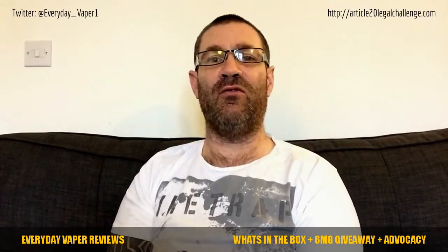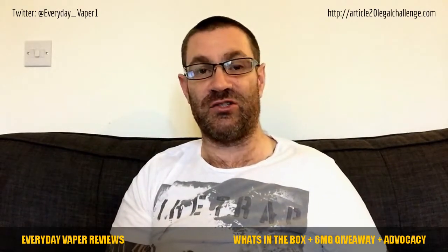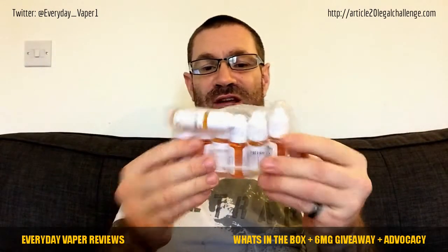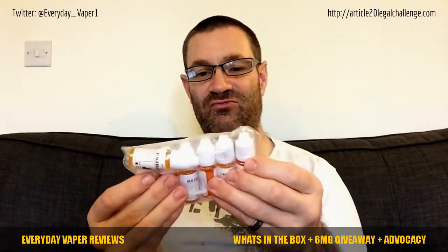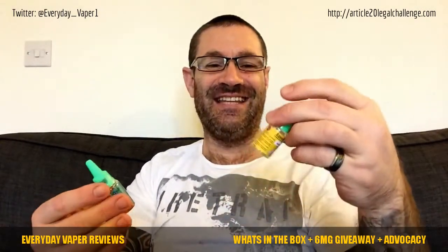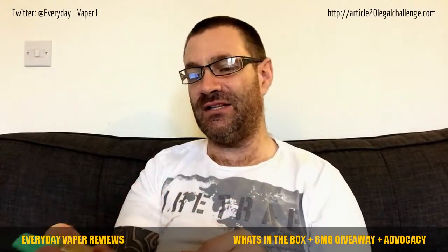On the hardware side, I've got a Sigelei 150 watt and a Delta 2 sub-tank coming up. For liquids to be reviewed, we've got the Isle of Custard range - they sent me seven liquids - and more from The Flavor Shack. Also another one from Drops E-Liquid called Arctic Wonder, and Easy Quit sent me four of their branded Hanksing liquids to be tested.